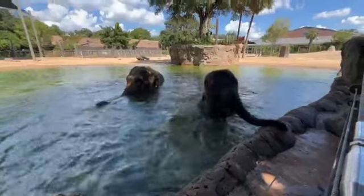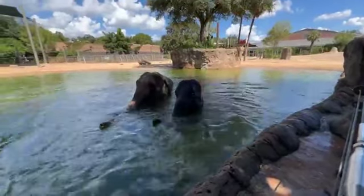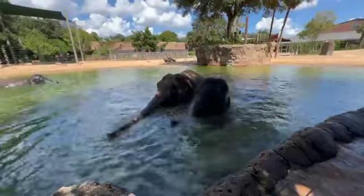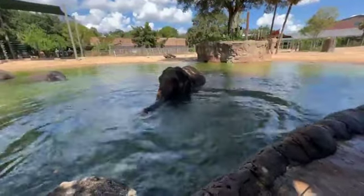AZA institutions work together along with locals in the 13 range countries that these elephants would normally live in, working with the local stakeholders, government organizations, rangers, farmers, and people that live close to elephants — all working together to try to save this important species.